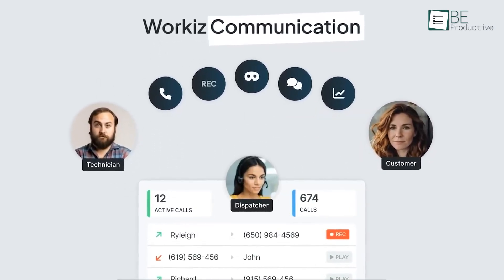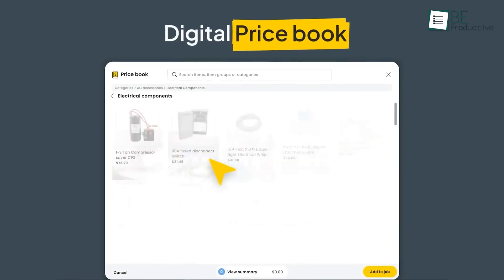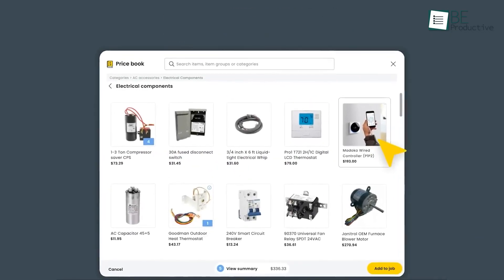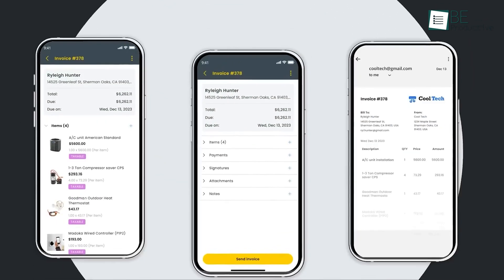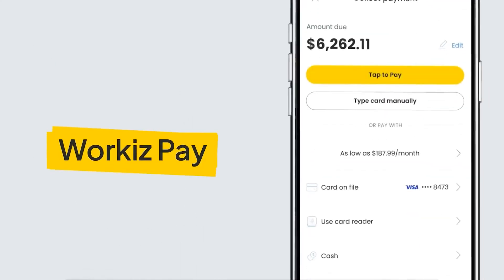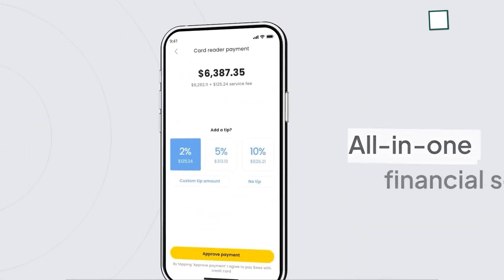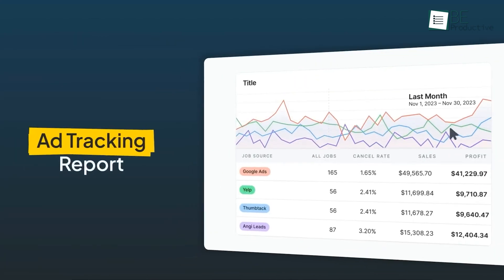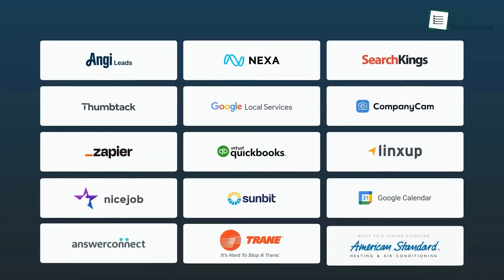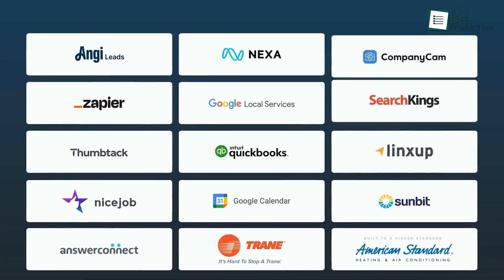Using WorkEase, we could track job statuses, manage inventory, and handle payments flawlessly. The invoicing feature helped us get paid faster by sending invoices directly to customers and offering easy payment options. The ability to monitor performance metrics helped us identify areas for improvement and boost overall productivity. We recommend WorkEase to businesses needing an all-in-one field service management solution to enhance efficiency and grow their operations effectively.